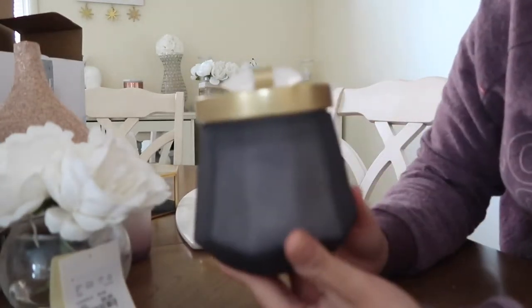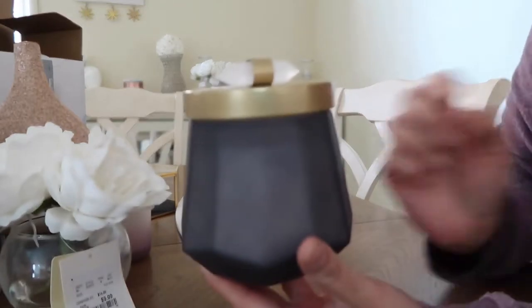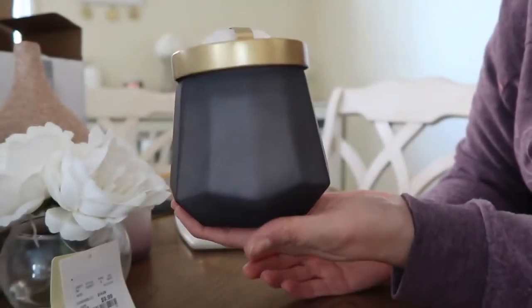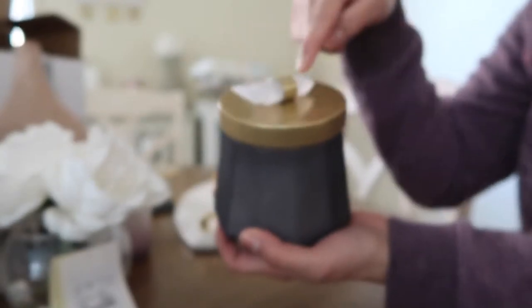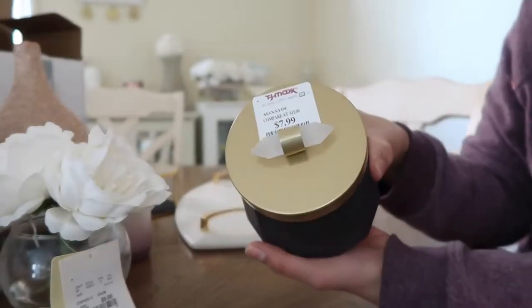Another candle I found at TJ Maxx — this is so cute and pretty. I love the color and the shape of the candle. I really love the gold detail and this gem on it. This was $7.89.